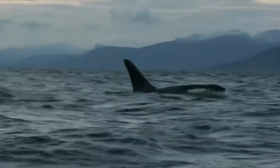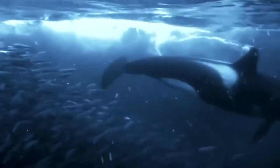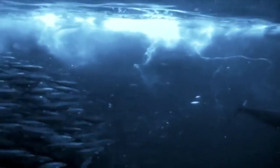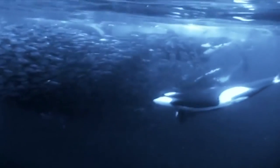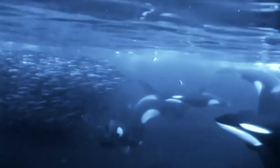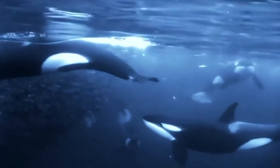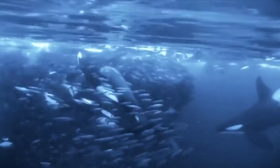They use powerful blasts of sound and slaps from their tail to stun the fish, making them easier to pick off. It's been observed that killer whales from different regions have varied hunting techniques. The ones here specialise in herring roundup.